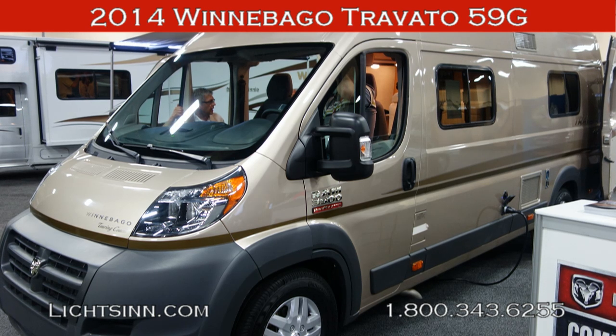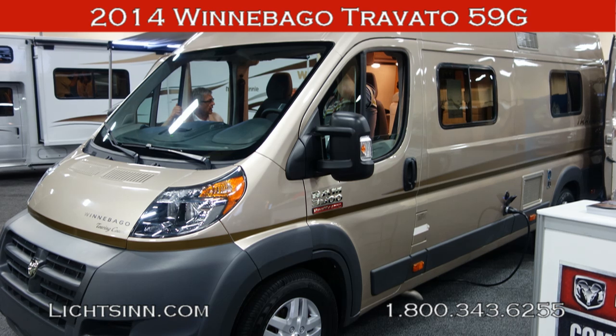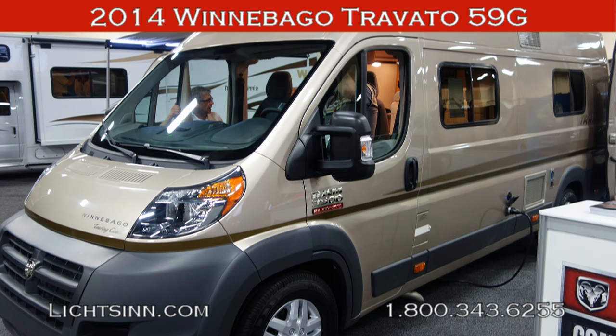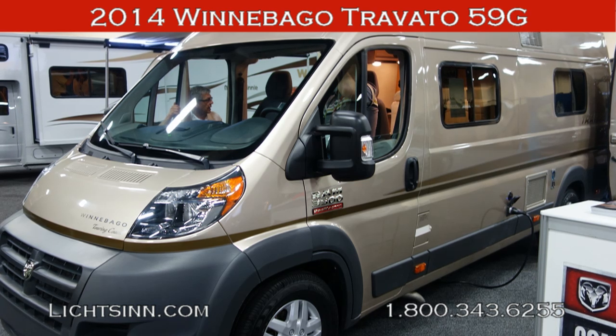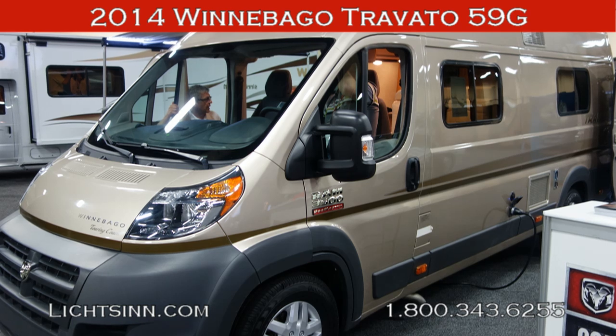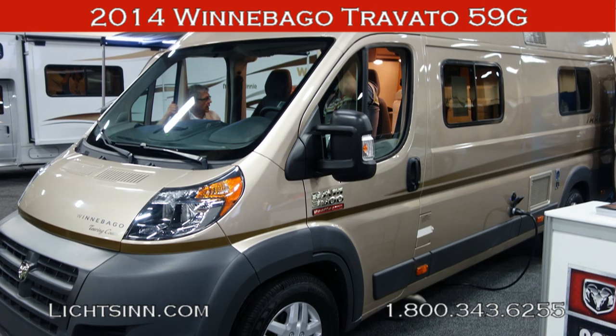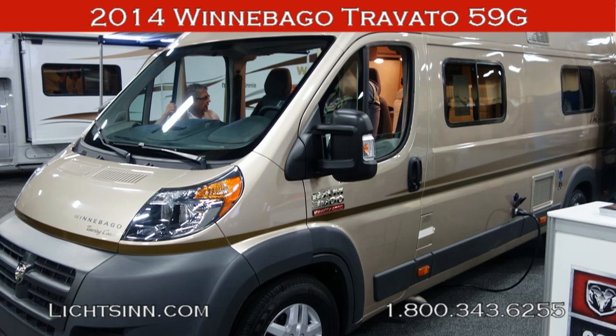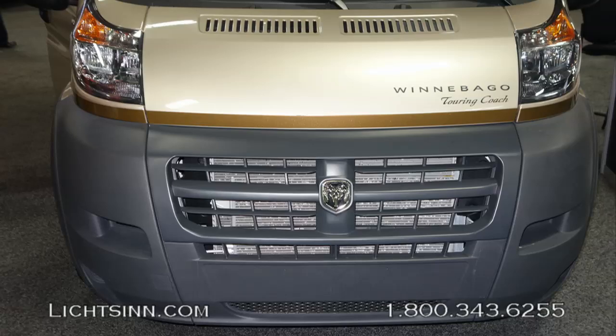This is a brief video based on still pictures taken at the Winnebago Dealer Days unveiling of the Travato. It will walk you through all the specifications. The Travato is expected to be arriving here at Litson Motors during the month of November. We'll walk you through the outside of the Travato with the front grille here.